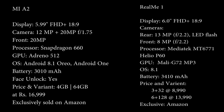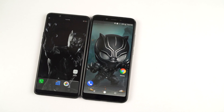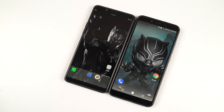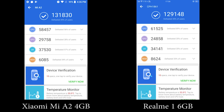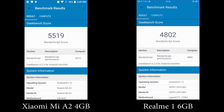Now these are the specifications of both phones. The Mi A2 sports a Snapdragon 660 processor with Adreno 512 GPU, while the Realme 1 sports a MediaTek Helio P60 processor with Mali G72 MP3 GPU. These are the AnTuTu and Geekbench scores. Purely based on raw performance, whether it is CPU or GPU performance, Mi A2 is definitely way better.